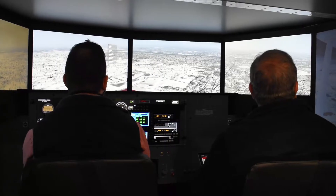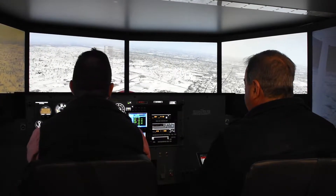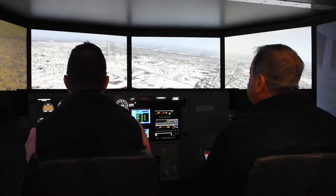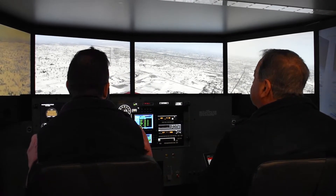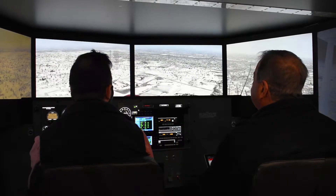Another application is for pilots in the area who want to maintain their currency, whether it be instrument currency or just reviewing their skills. Again, this simulator can do almost anything an airplane can do except leave the ground.